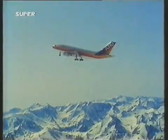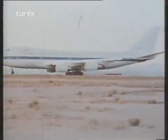Not that everything always goes right, as this hurriedly shot film shows during a sudden braking test.